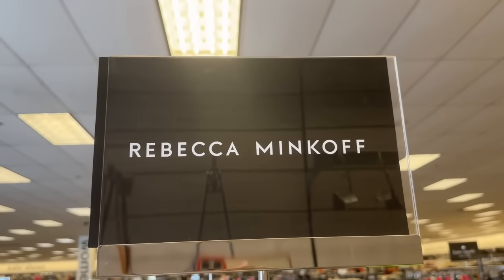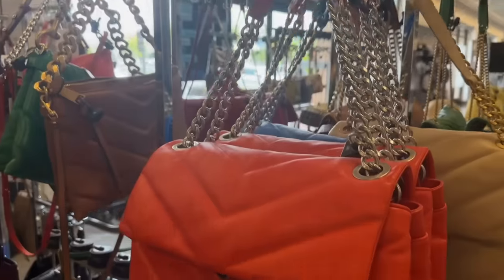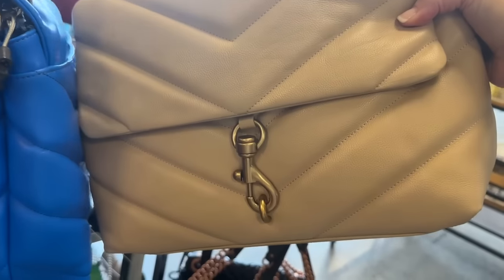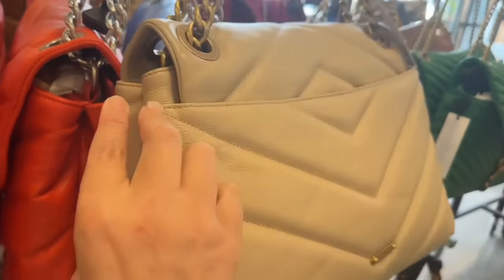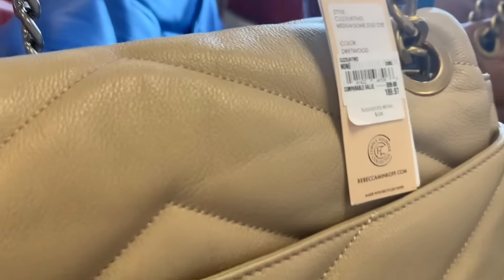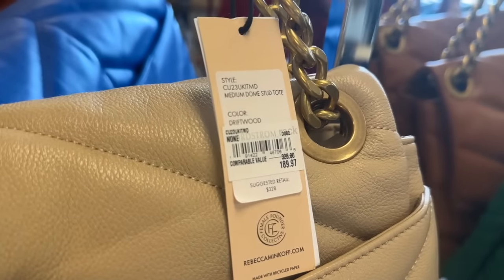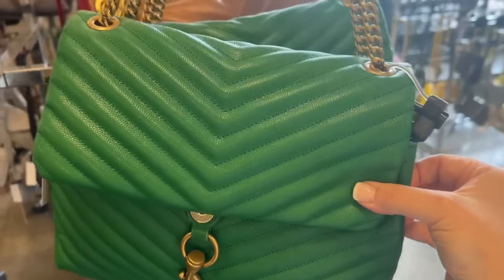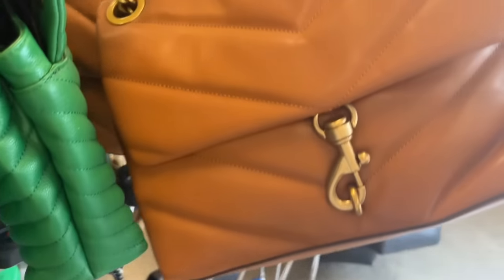Item number one is Rebecca Minkoff. Her leather bags are absolutely stunning — they really are YSL dupes in my opinion. For the leather, the size, the weight, the substantial quality, the price is just incredible. As we look through these bags you can see I have different styles and different colors.